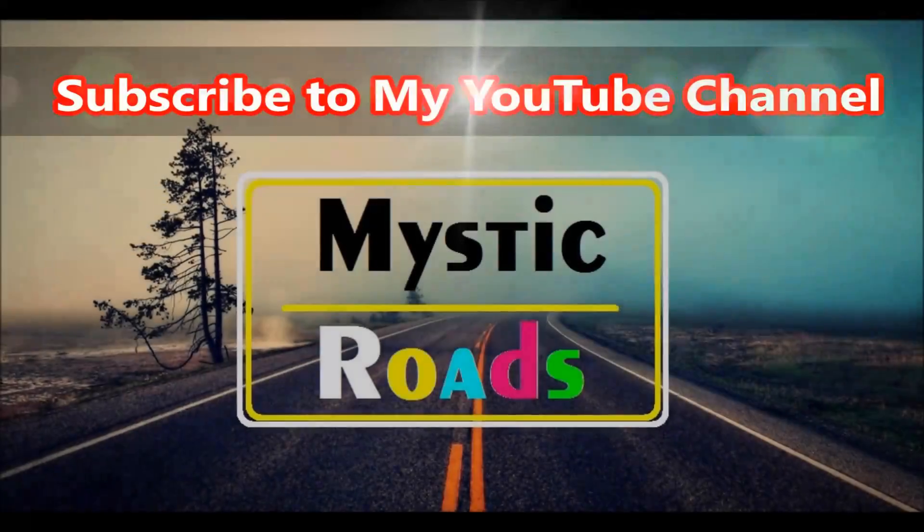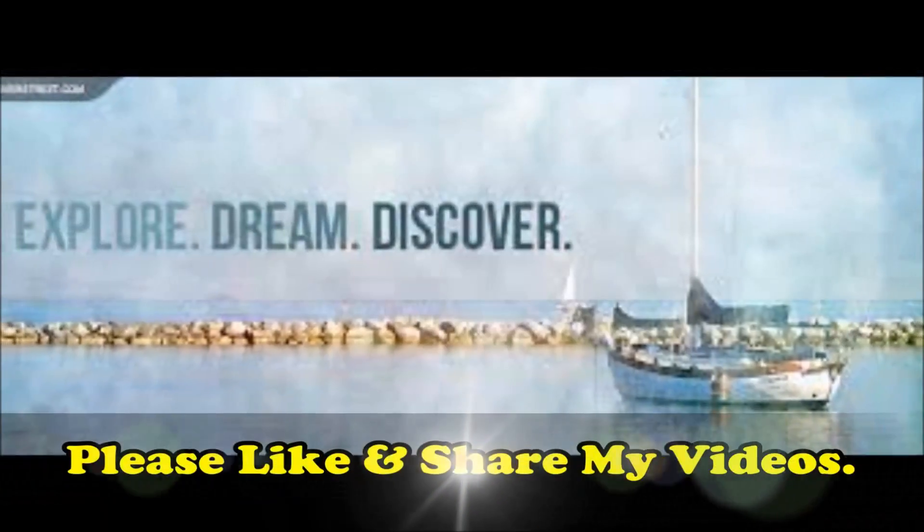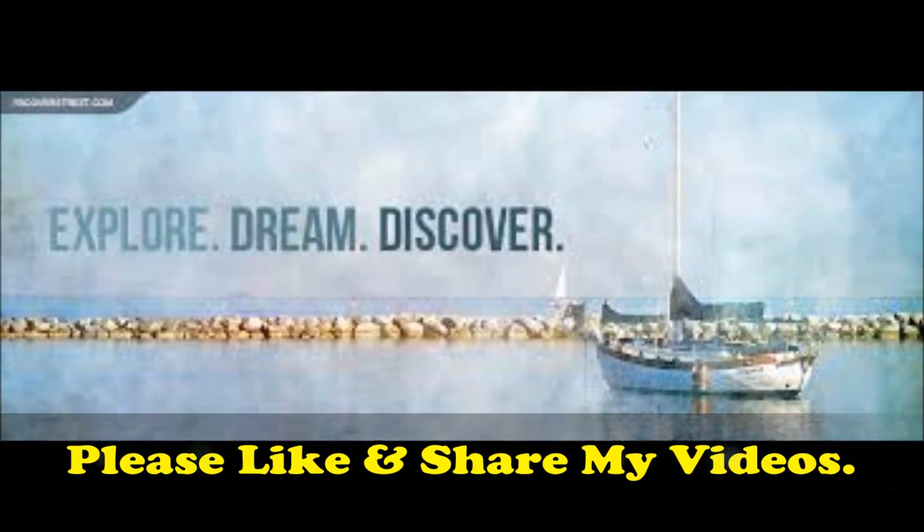Thank you for watching my video. Please do subscribe to my YouTube channel and let's stay connected — explore, dream, and discover. Please like and share my videos.